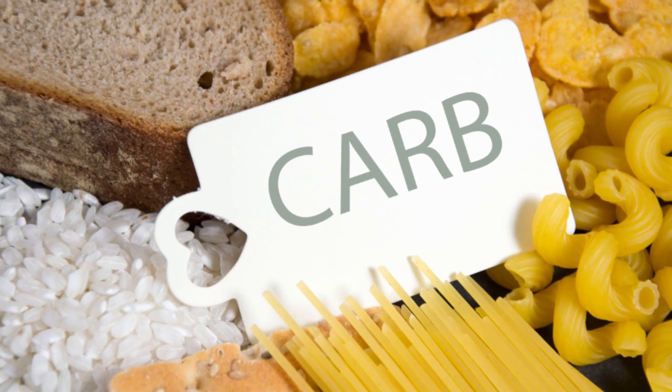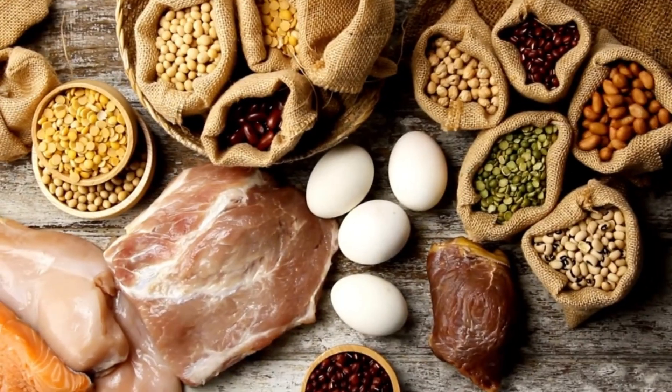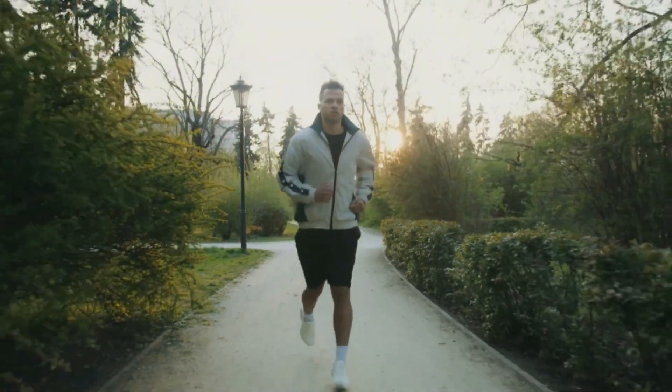Plus, take enough carbs for your body as they're needed for energy, and include more fiber and protein-based food sources to have a more balanced approach for your body to get energy and nutrients.